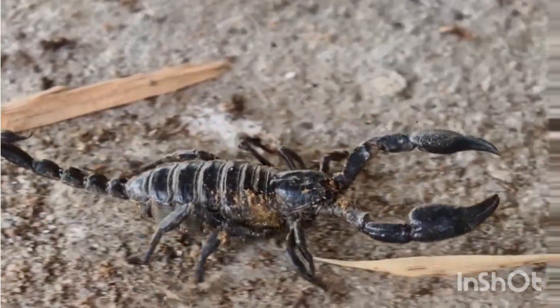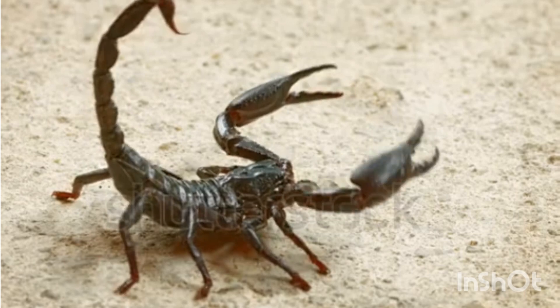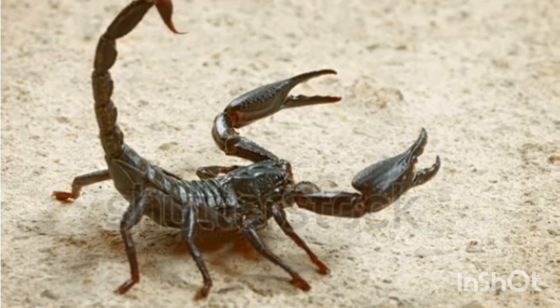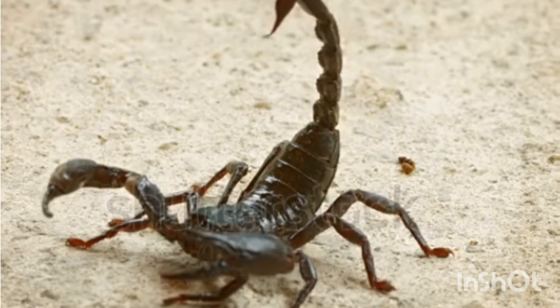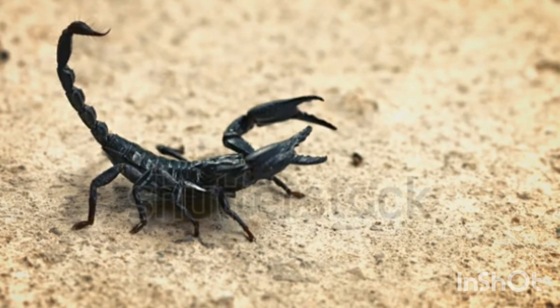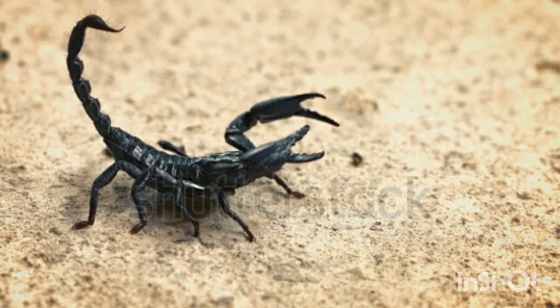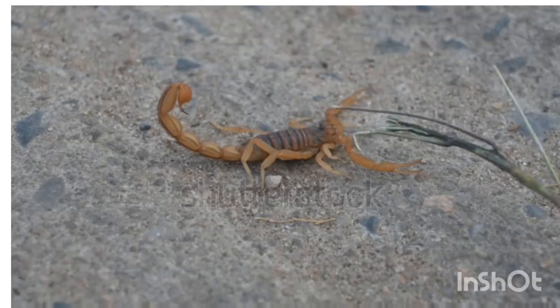They are known for their venomous sting, segmented tail, and tough exoskeleton. These creatures have adapted to various environments, from deserts to forests, and play an important role in the ecosystem. Classification of scorpions: Kingdom Animalia, Phylum Arthropoda, Class Arachnida.